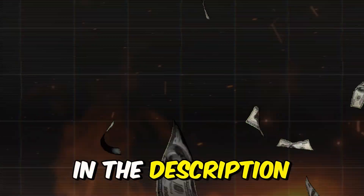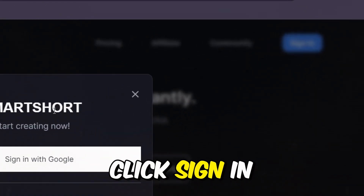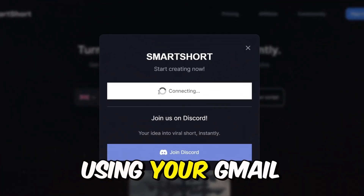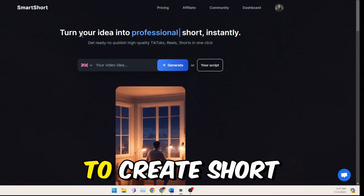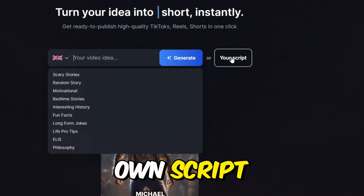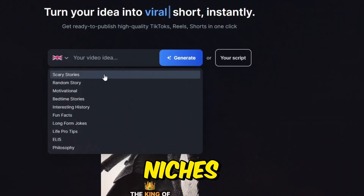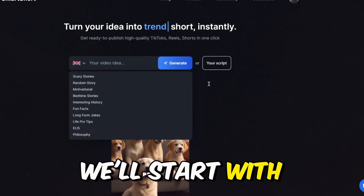Now, once you click the link in the description box, you'll be taken to the homepage. Go ahead and click Sign In and sign in using your Gmail account. Once signed in, you'll see the main page. To create short videos, you can either let SmartShort generate a script for you or use your own script. It can create scripts in various niches like scary stories, wisdom, finance, and more.